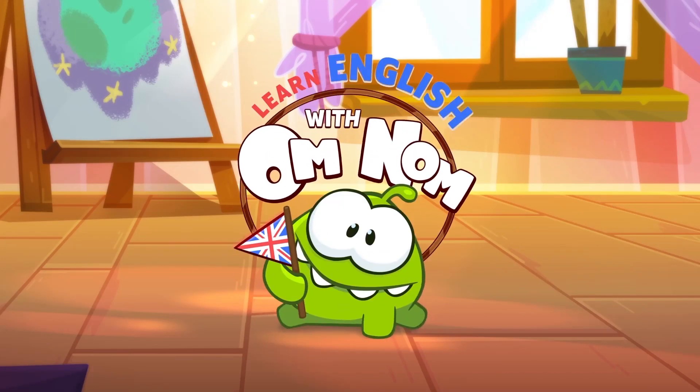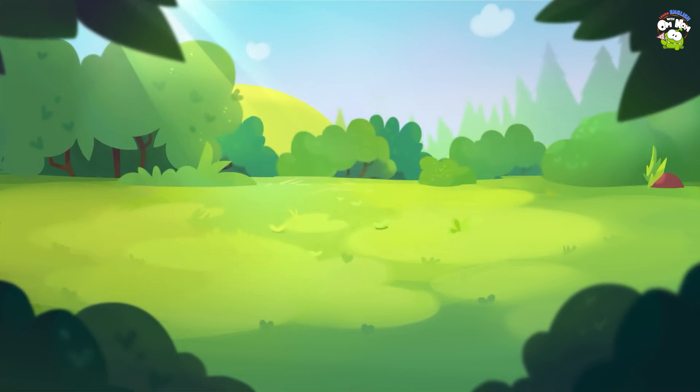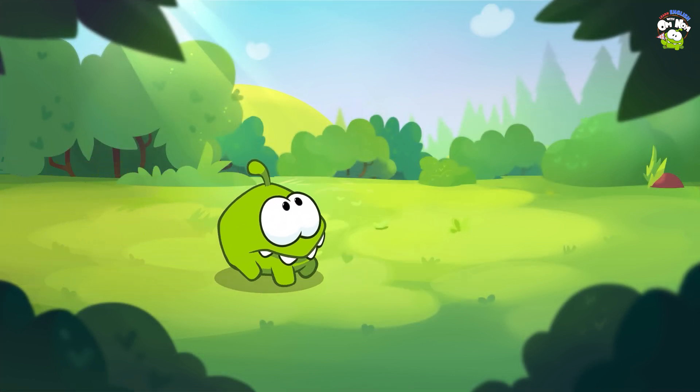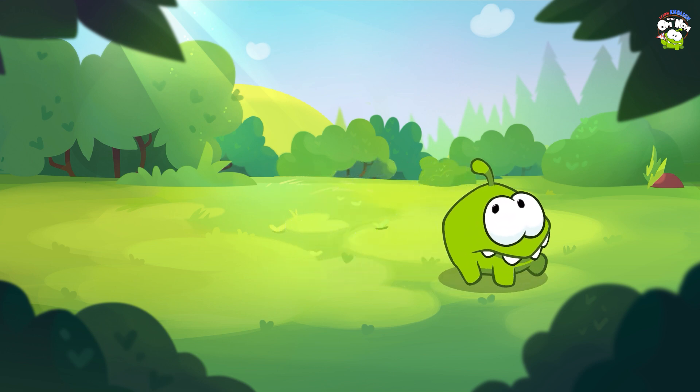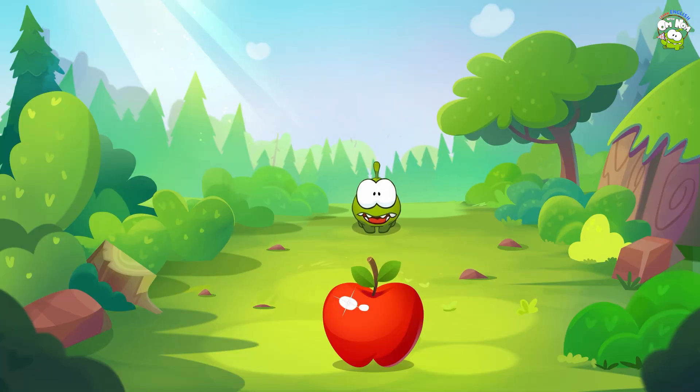Learn English with Omnom! Find an apple with Omnom. What is Omnom looking for? An apple!